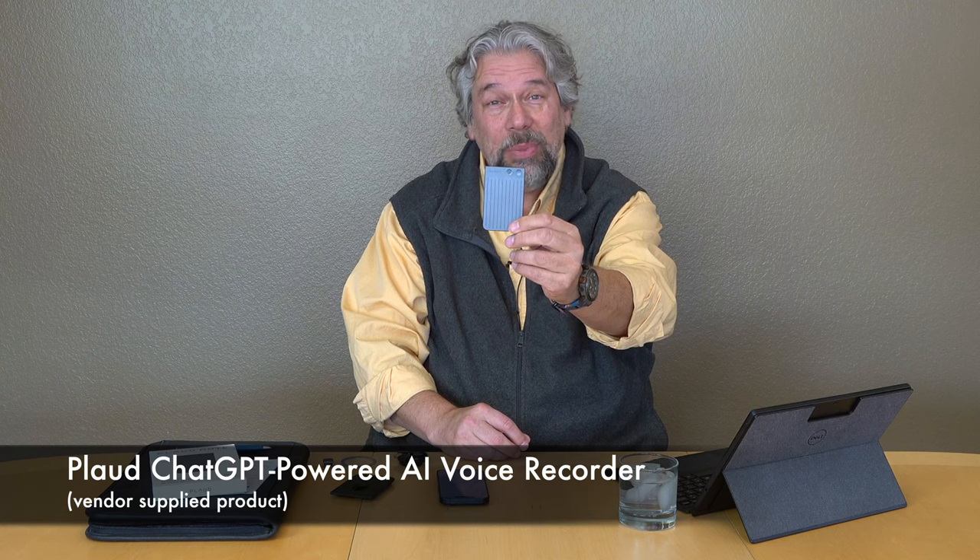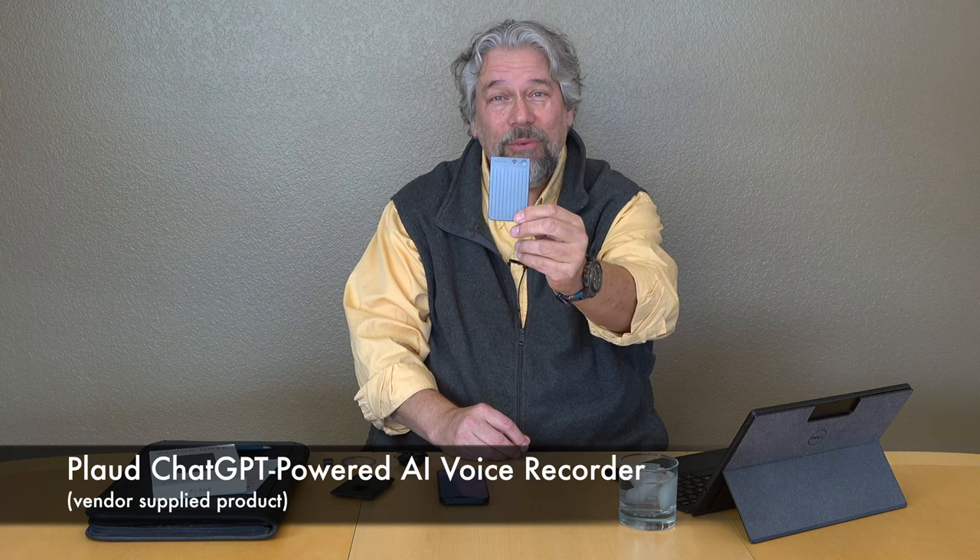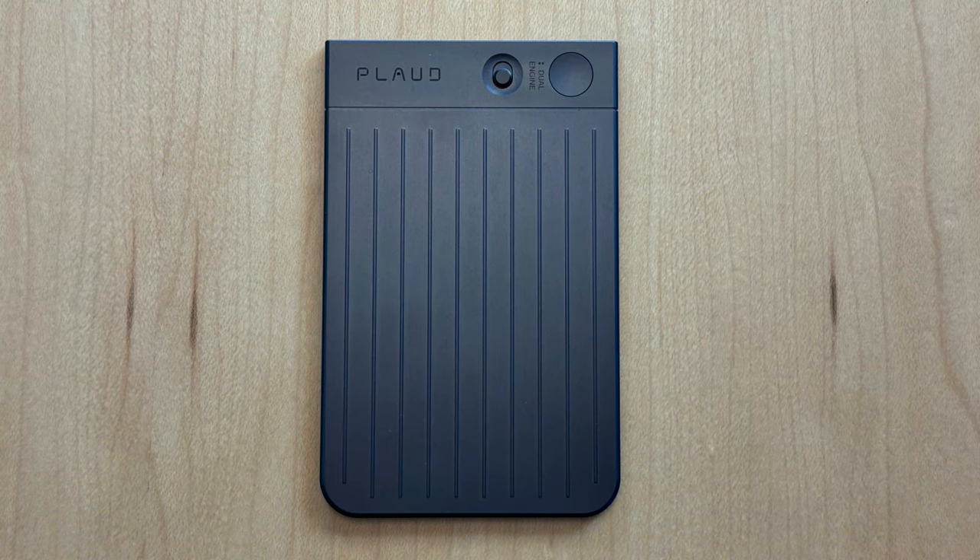It just so happened that I had this device with me. This is the Ploud ChatGPT-powered AI voice recorder, and it looks like a flat thing, but it is ridiculously thin and incredibly light — 3.4 inches by 2.1 inches by 0.12 inches thick, and it's 30 grams.